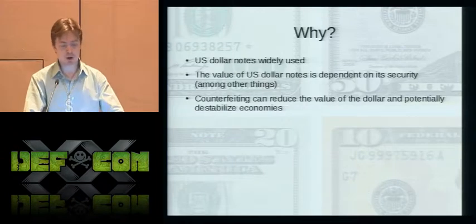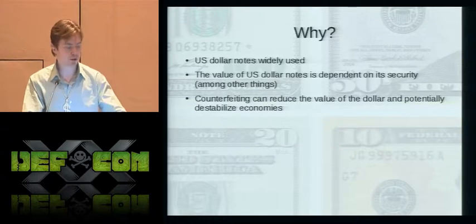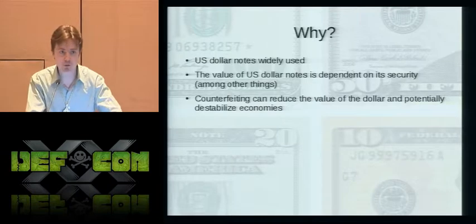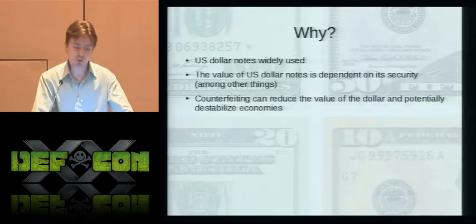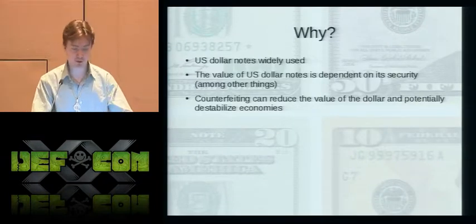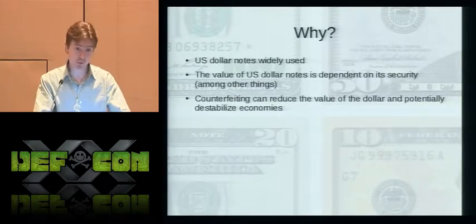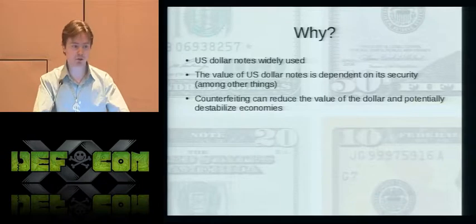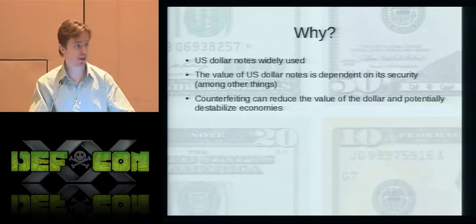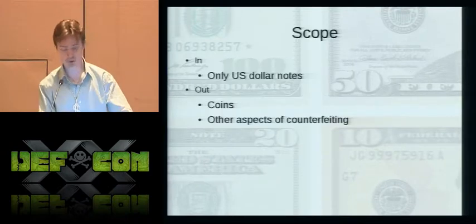Despite the fact that a great deal of financial transactions are done electronically, the U.S. dollar note is still widely used both nationally and internationally. The value of the dollar note is directly dependent upon its security. Counterfeiting at a low level leads to financial losses; at a medium level can devalue the currency; and at a large scale can constitute an act of economic warfare, as seen in World War II, the Civil War, and the Revolutionary War.